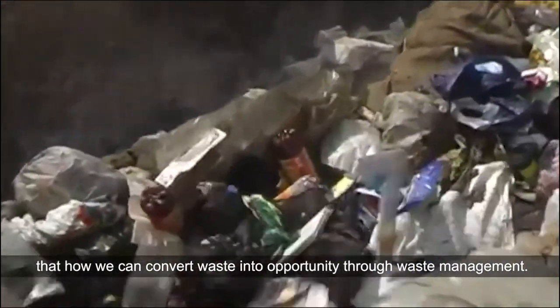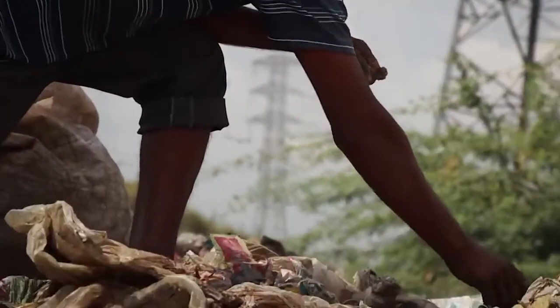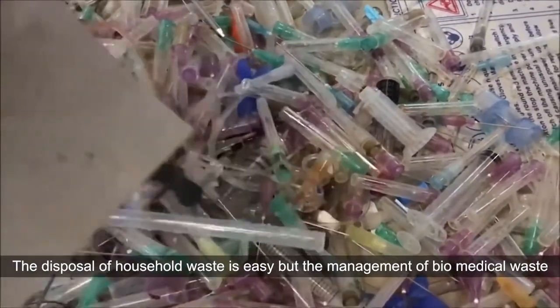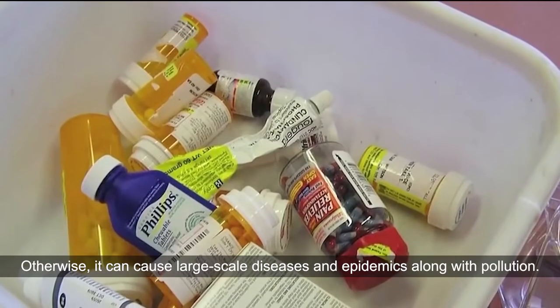We have tried to convey this message to every citizen of the country — that how we can convert waste into opportunity through waste management. The disposal of household waste is easy, but the management of biomedical waste is quite complex; otherwise it can cause large-scale diseases and epidemics, along with pollution.